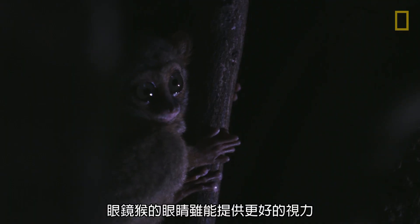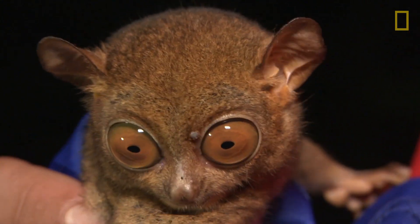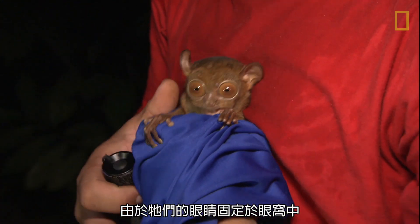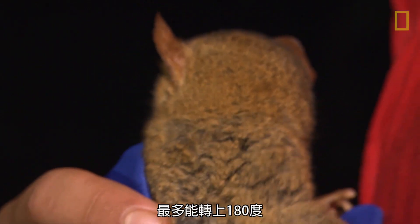And while the tarsier's eyes provide greater vision, they also have some minor drawbacks. Since their eyes are fixed in their sockets, they must rotate their heads to look from side to side, up to 180 degrees.